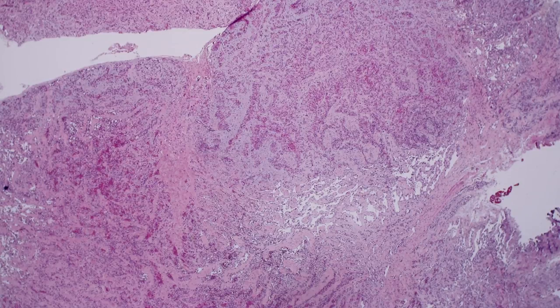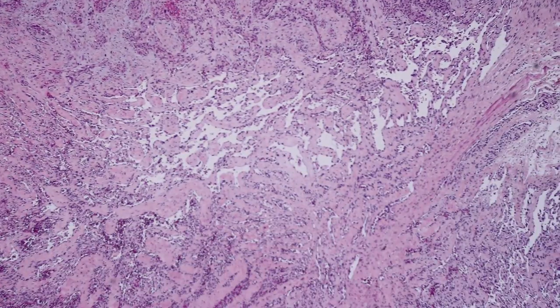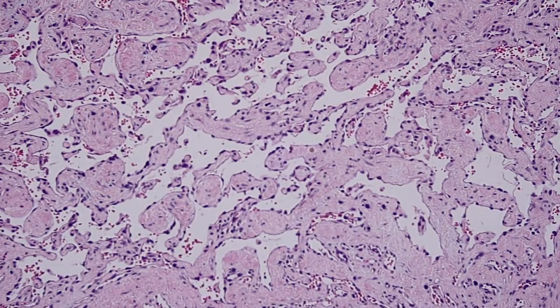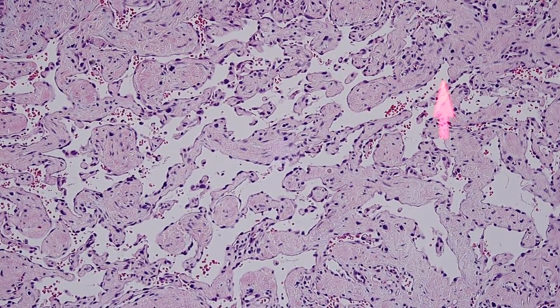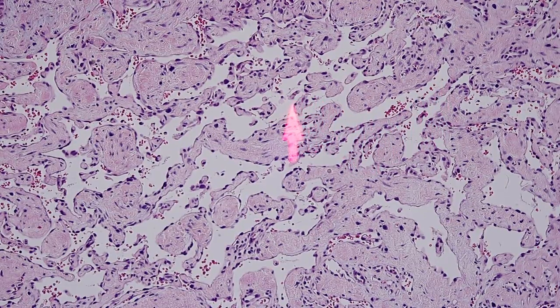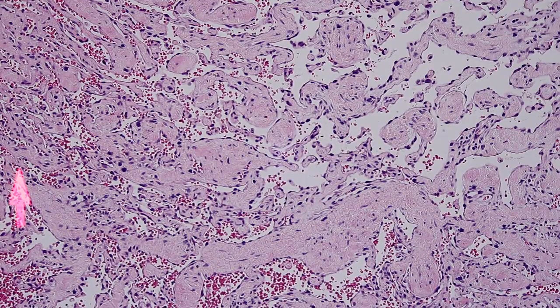The reason that this rare tumor is important is because it has these kinds of anastomosing, or interconnected, vascular channels. If you look at these vascular channels, you can start on one and trace it through like a maze — it connects to this channel, and that goes to that one, and it keeps going and going. This interconnected anastomosing pattern is very typical of angiosarcoma.